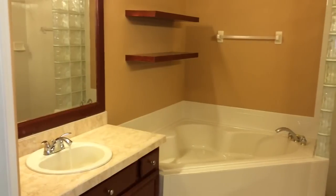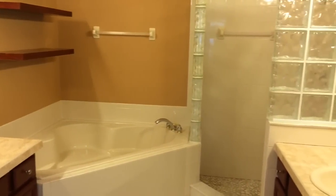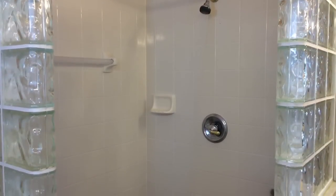The bathroom has his and her sinks, a corner tub, private commode, and all the amenities you could want.